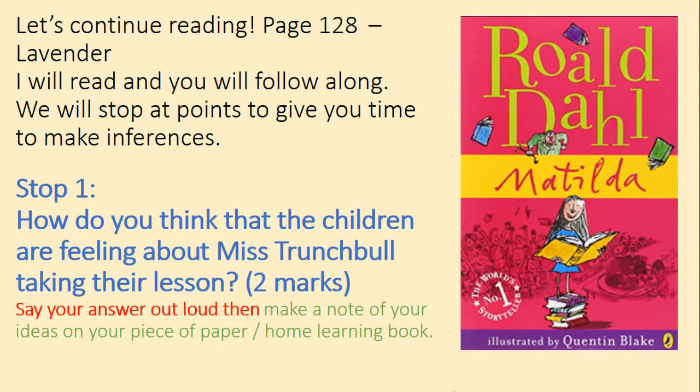In the middle of the first week of Matilda's first term, Miss Honey said to the class, 'I have some important news for you so listen carefully. You too, Matilda, put that book down for a moment and pay attention.' Small eager faces looked up and listened. 'It is the headmistress's custom,' Miss Honey went on, 'to take over the class for one period each week. She does this with every class in the school and each class has a fixed day and a fixed time. Ours is always two o'clock on Thursday afternoons, immediately after lunch. So tomorrow, at two o'clock, Miss Trunchbull will be taking over from me for one lesson. I shall be here as well, of course, but only as a silent witness. Is that understood?' 'Yes, Miss Honey,' they chirruped.